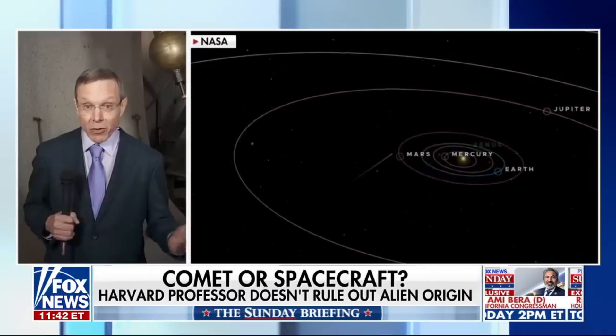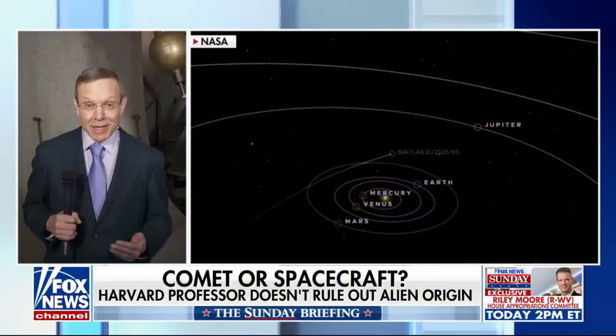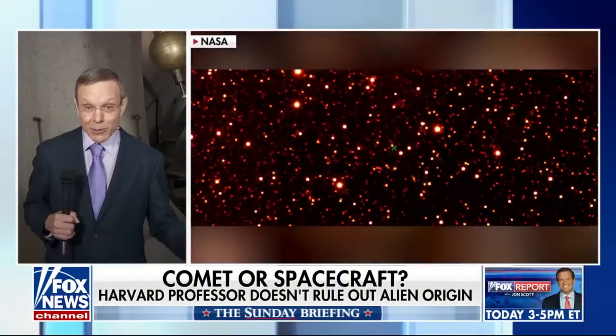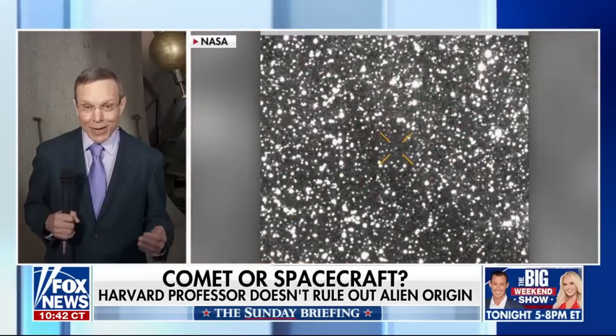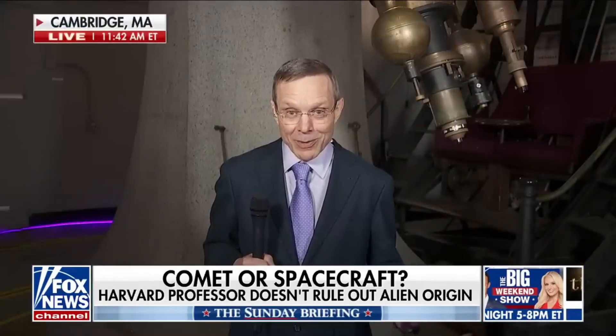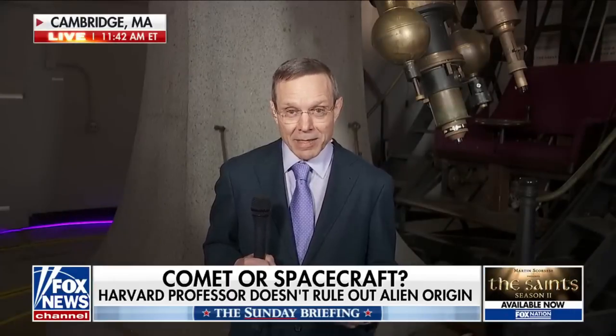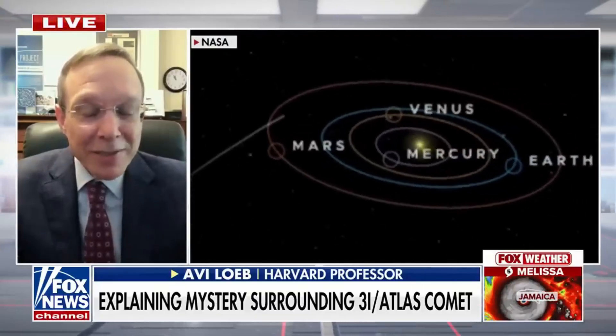Loeb has emphasized repeatedly that 3i Atlas is most likely natural, but must be monitored carefully. His warning is not that the object is alien technology, but that history has shown how easy it is to misclassify unfamiliar interstellar objects without sufficient data. He reaffirmed a scenario he has discussed for years: if an interstellar object were artificial, the most likely indicator would be small, probe-like units either maneuvering or appearing near it. He stresses that this is only a theoretical possibility, not a specific claim about 3i Atlas.